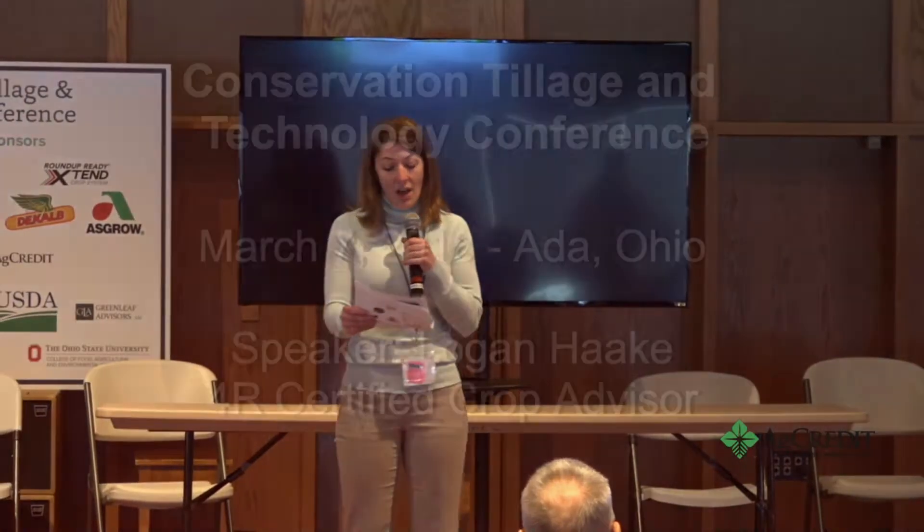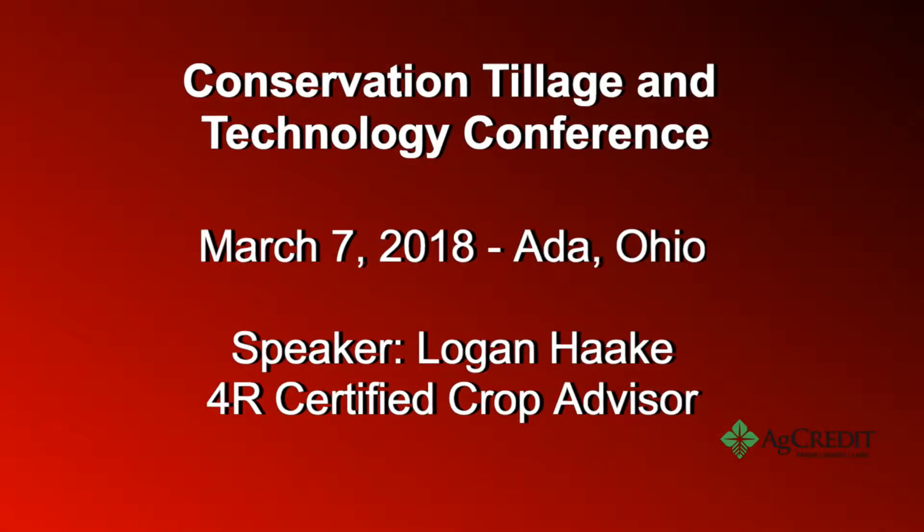Thanks to all of our sponsors, and thanks to you for the great work you do. We're continuing our Precision Nutrient Management session for the afternoon. We've got three great talks coming up. We're going to kick it off with Logan Hawkey. He is a 4R certified crop advisor here locally, and he'll tell you more about what he does and what his organization does with Legacy.